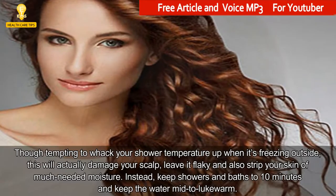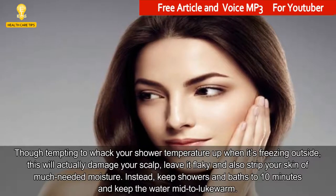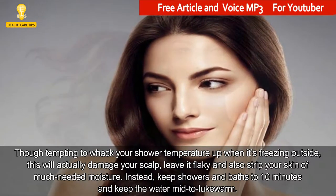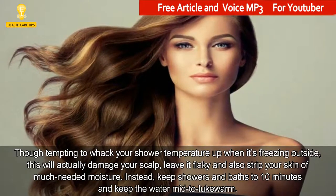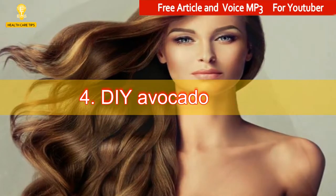3. Resist Hot Showers. Though tempting to whack your shower temperature up when it's freezing outside, this will actually damage your scalp, leave it flaky and also strip your skin of much-needed moisture. Instead, keep showers and baths to 10 minutes and keep the water lukewarm.